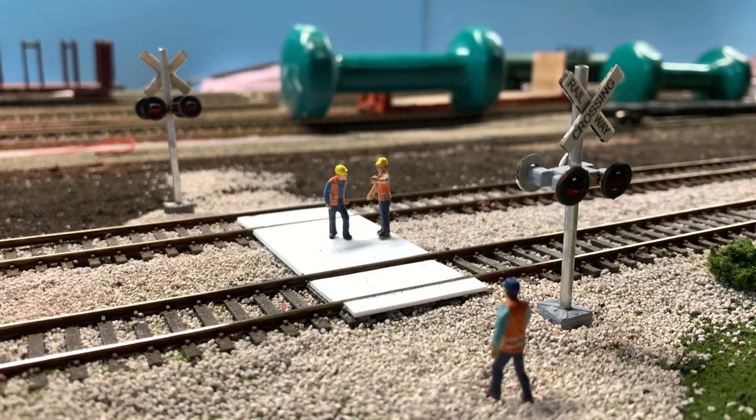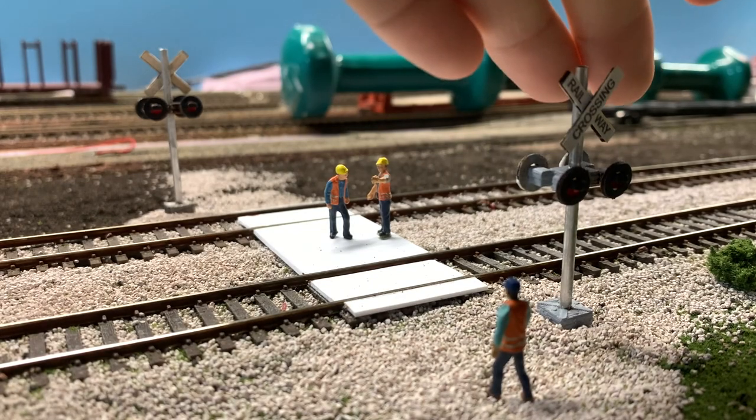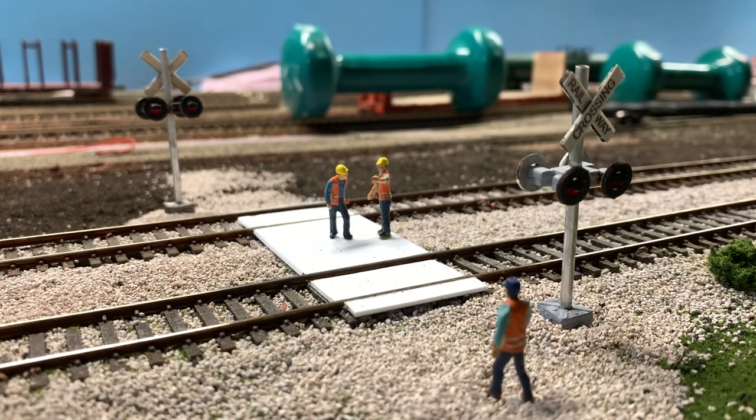Here is a new little scene on the layout that I've been working on recently — it's a crew changing platform. I decided to make this area designated for crew changes. As you can see, I've got crossing gates set up, walkways, and crews in the center. You may be wondering where I got the two crossing gates from, so I'll get to that right now.